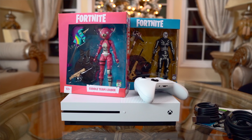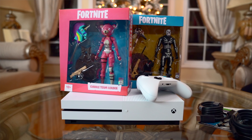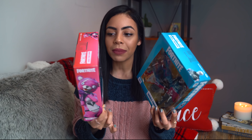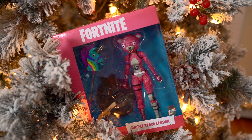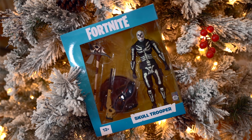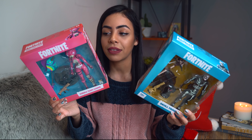These next items will go perfectly with that Xbox One S bundle, because I found these Fortnite McFarlane collectibles and they look so good. I got Cuddle Team Leader and Skull Trooper — they've got so much detail and they're so true to the game. I have some Fortnite fanatic friends I'm going to gift these to; I just know they're going to love them. I got them at a really good price too — they're only $24.99 each. So they make the perfect stocking stuffer or side gift, especially next to that Xbox One S bundle.